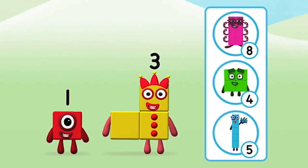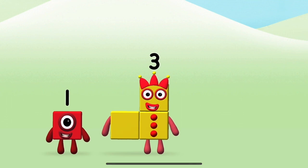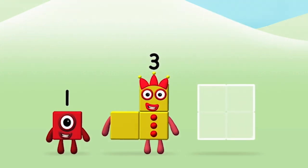Do you know which number block you'll make when you add these two number blocks together? Hmm, let's see! Can you add the number blocks together?